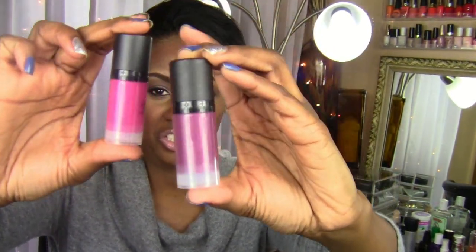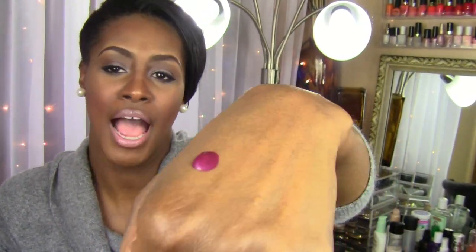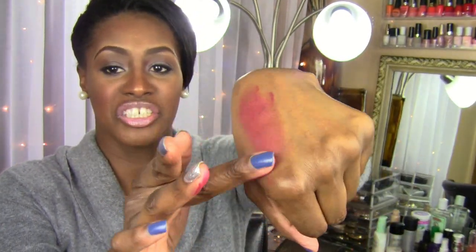I also picked up two e.l.f. HD blushes, which I don't really like. I have tried them and I'm not a big fan. One is called Encore and the other is Showstopper. The problem is the pump dispenses way too much — you can't put all that on your cheek. It dyes your fingers really bad. You have to dab just a tiny bit to make it wearable. It's a mess. I think these were $3 though.